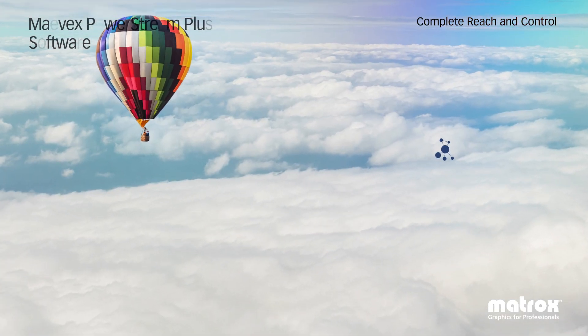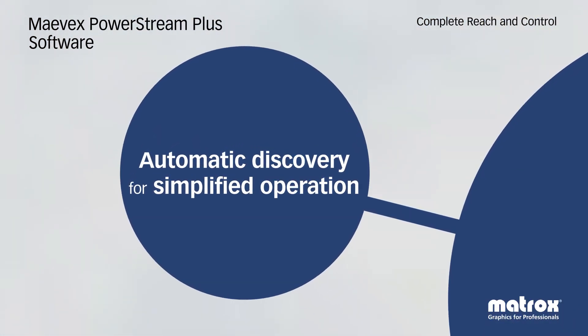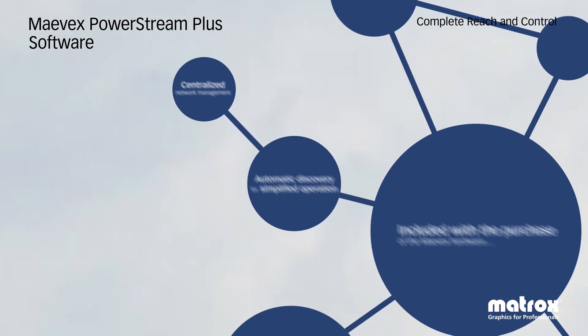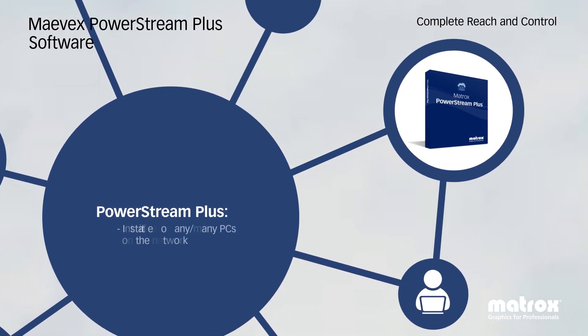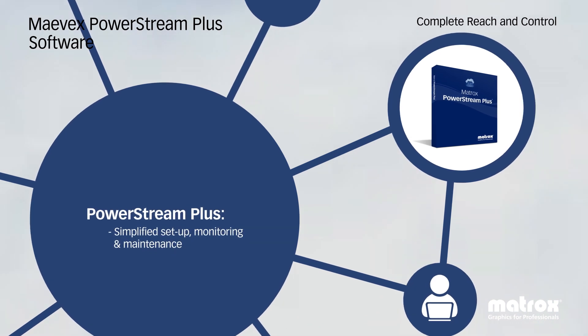Mavex PowerStream Plus centralized software makes it easy to discover devices, manage streams, access hardware, and monitor all devices, streams, and recordings from any location on the network. Easily tailor operations by integrating PowerStream Plus features into existing applications or creating new software applications with the PowerStream Plus API.